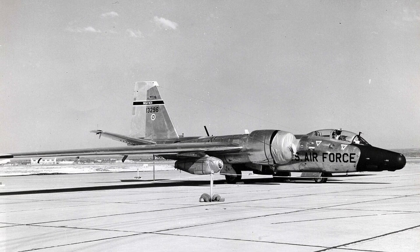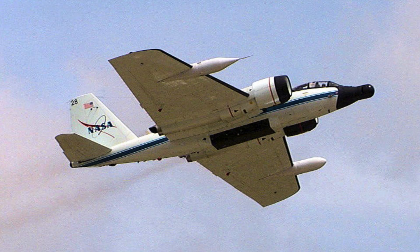The RB-57F entered service during a period of intense Cold War tension. Its primary role was high-altitude strategic reconnaissance. The aircraft operated where most interceptors could not reach, and altitude was its main form of protection. Missions focused on intelligence rather than confrontation. One of its most important tasks was monitoring nuclear activity — the aircraft collected atmospheric samples after nuclear tests. This data helped verify compliance with test ban treaties. Few platforms were capable of this type of mission, and the RB-57F became a critical verification tool.